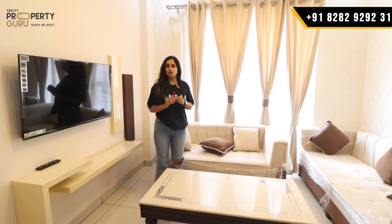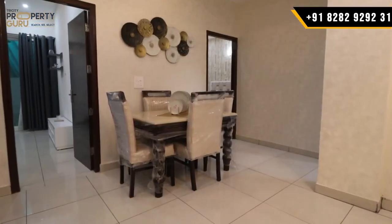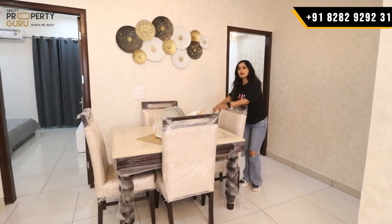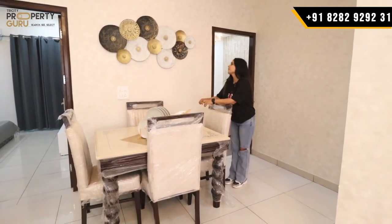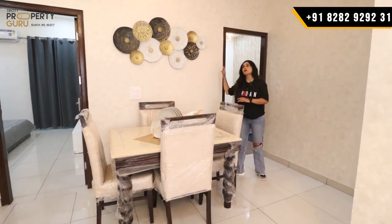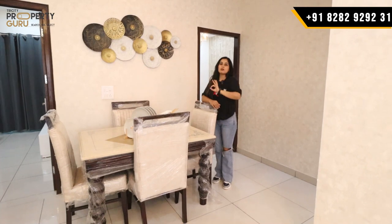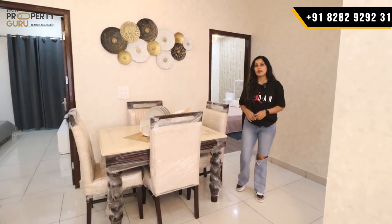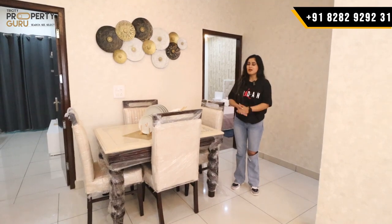You will have a balcony connected with your drawing area and with your first bedroom. The dining area size will be 13x6.6. As you can see, a 4-seater dining table is placed here — for a small family there is enough space to set your dining table. You will see beautiful wallpaper work throughout. Fall ceiling will continue here in your drawing area as well, with lights in this room.